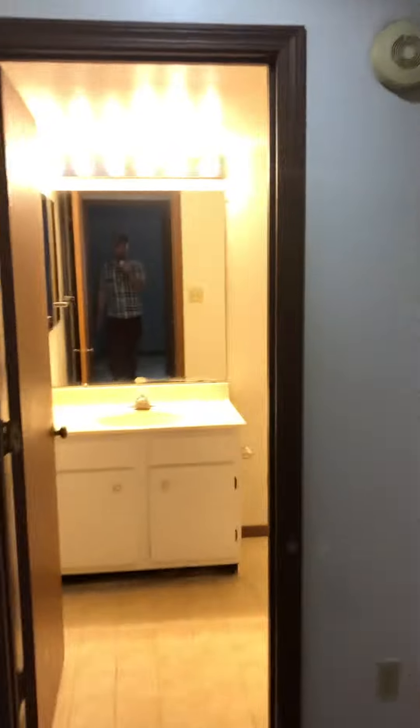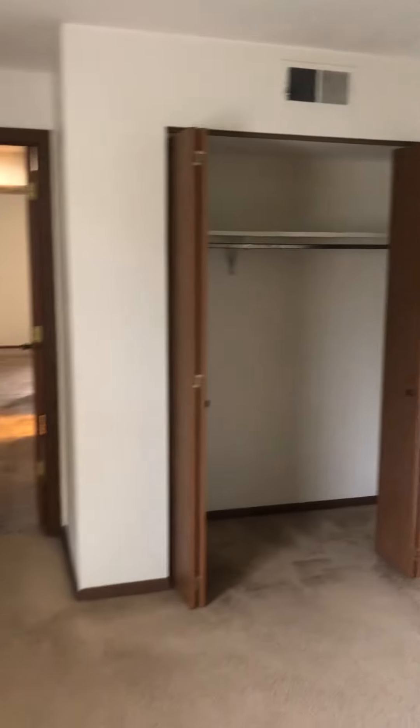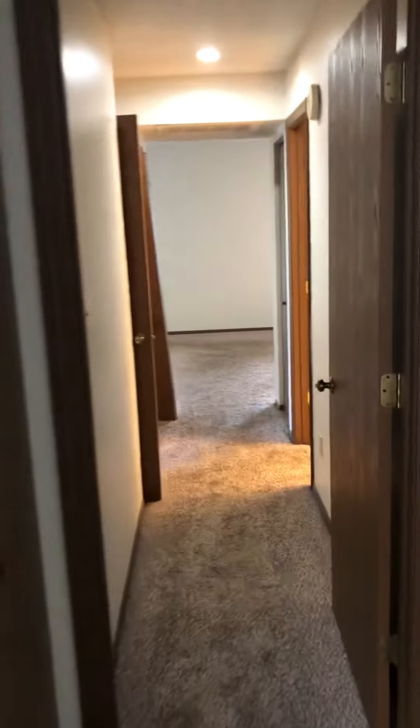And here's the second bedroom. Woodchew Apartments 5701 is a two-bedroom, one-bath unit.